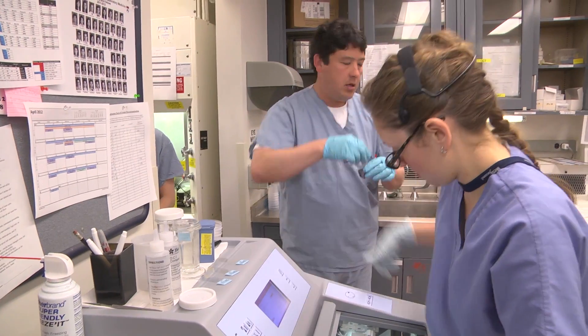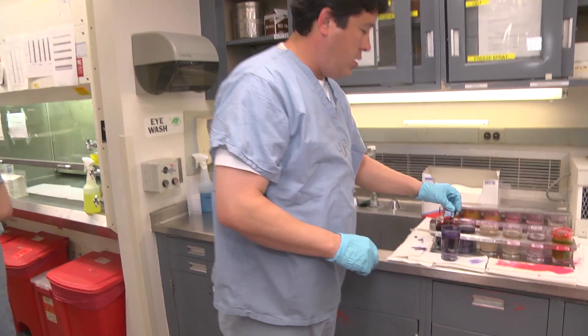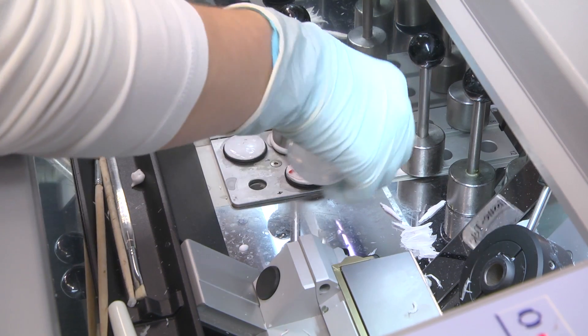Often the surgeon will come up to consult directly with the pathologist about what's going on. We have a good group of people here between the clerks, pathologist assistants, and grossing technicians. It takes the right kind of person to work up here. We all support each other.